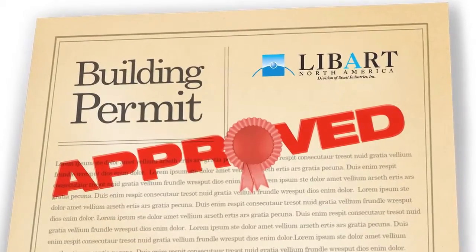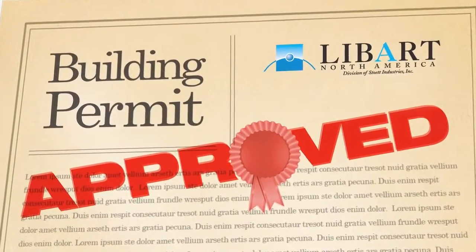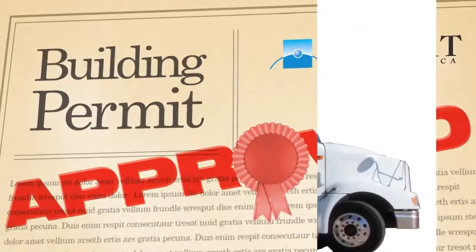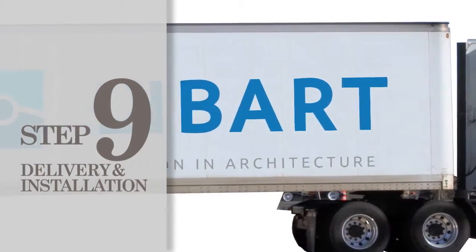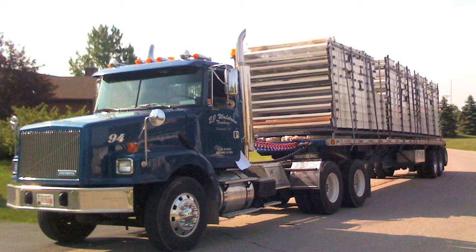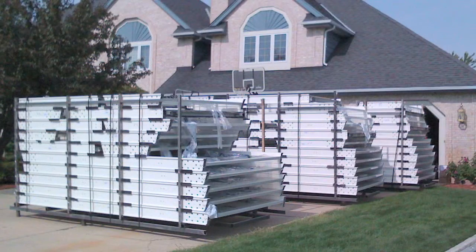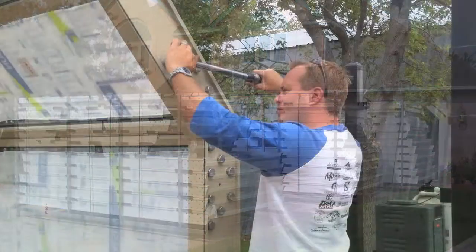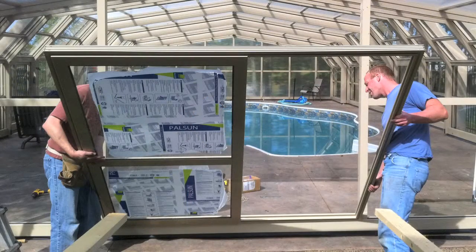Leibart's wet stamp engineering documentation is guaranteed to get your building permit approved quickly and easily. Step number nine is when your vision comes together: delivery and installation. In as little as eight to ten weeks, your enclosure is delivered and installed. Due to the advanced fabrication that occurs at our manufacturing facility, most installations take less than three to four days on site, so there will be minimal disruption to your family's daily activities.